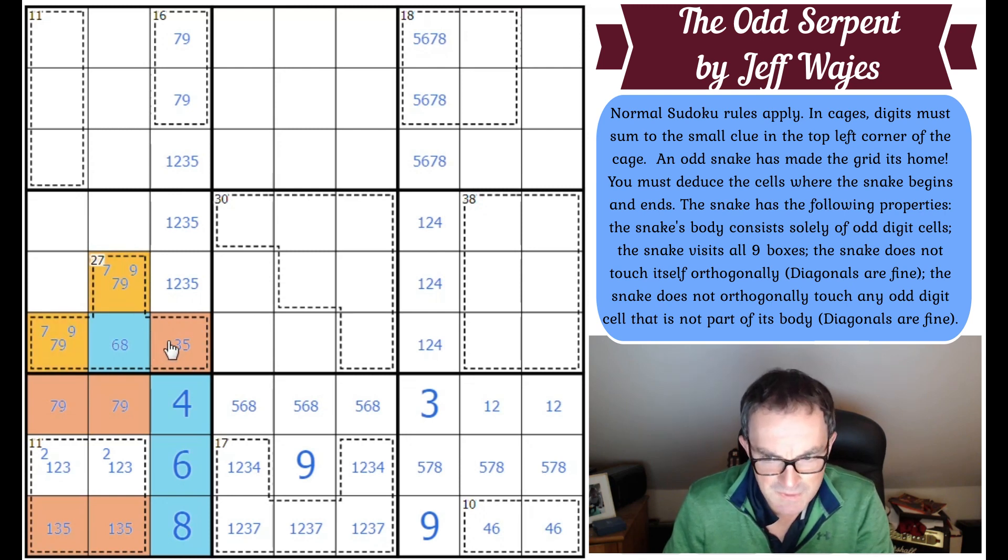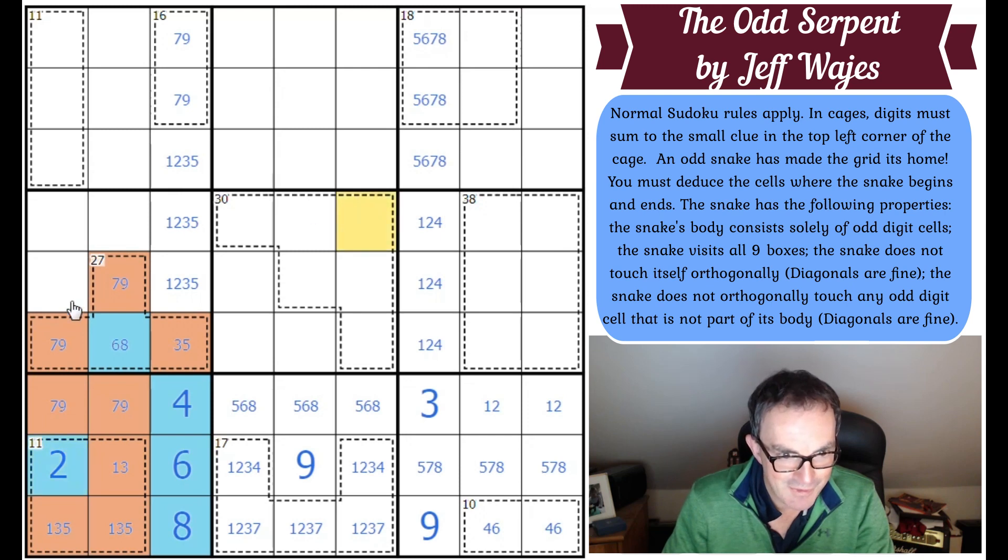Now we know where the two goes — because the snake has to wander down this way, this square is the two. Two is most certainly even. So this one is odd, this is even, this has to come out to meet its friends — that's another odd digit. This is a one, three, or five because it can't be a seven or nine. This square now must be even, otherwise the snake branches.